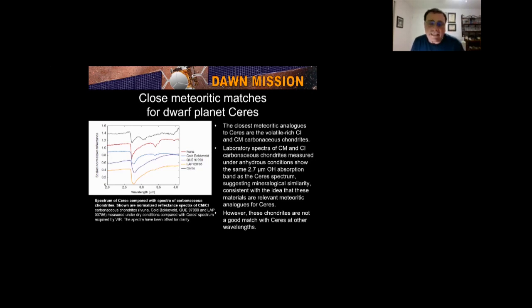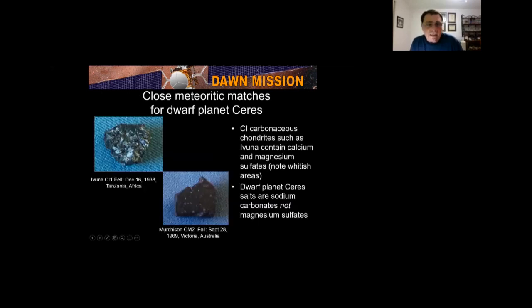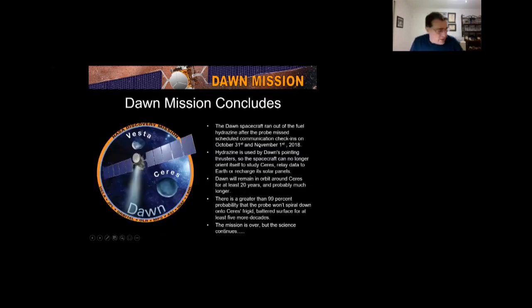The match between Ceres and its meteoritic analogs is not as tight as the HED/Vesta association. Laboratory spectra match Ceres at 2.7 micrometers but not at other wavelengths. These two meteorites from my collection — Murchison and Ivuna — are the closest analogs. There are little white salts of calcium and magnesium sulfate on the Ivuna meteorite; the salt on Ceres is sodium carbonate, not the same salt, but the presence of salts is still significant.